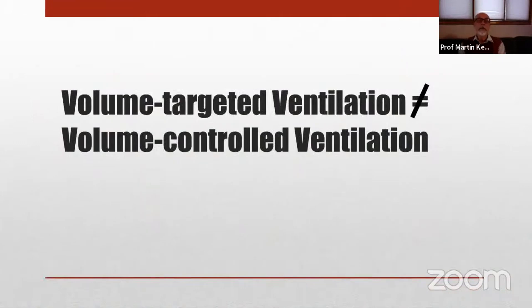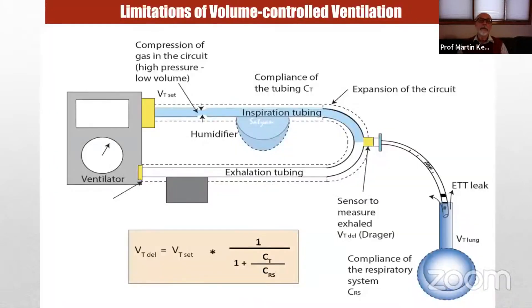Volume control ventilation is the adult style where a fixed tidal volume is injected into the proximal end of the ventilator circuit — it controls what enters the patient circuit, not what enters the patient's lungs. In larger subjects without endotracheal tube leak, this works fine because the lungs are large and more compliant than the circuit. But with a tiny baby and an uncuffed endotracheal tube, there's significant loss of volume to gas compression within the circuit and leak around the tube. You may need to set a tidal volume of 10–12 ml to achieve an effective 4 ml entering the lungs — and this relationship is highly variable.